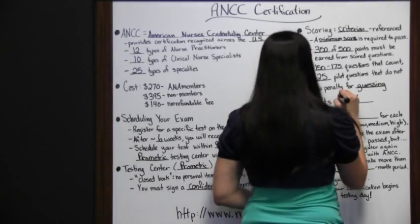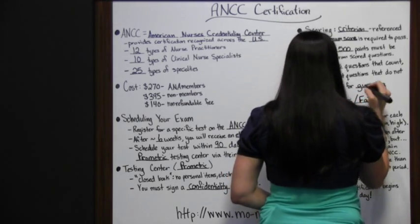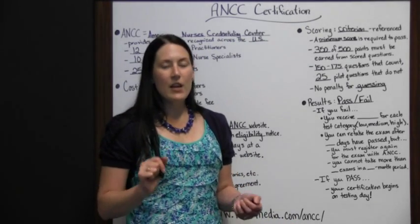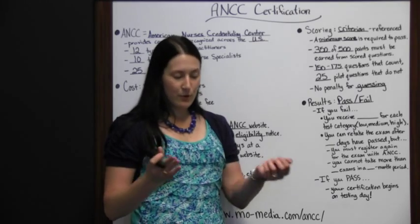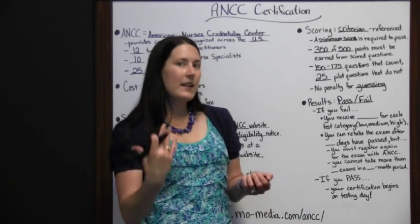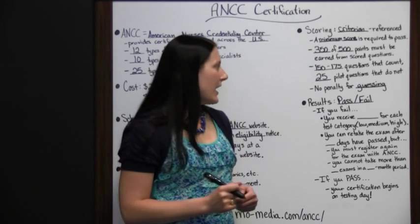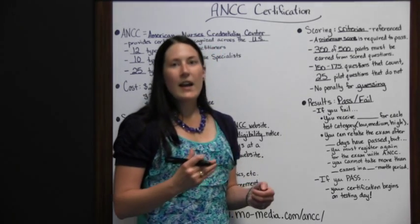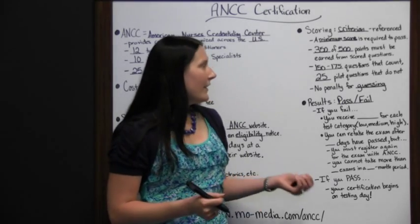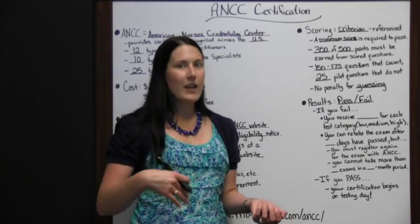Your results are given on a pass-fail basis. If you get 350 points, you pass. If you get 495 points, you also pass. Both students would receive the same certification — you don't get a higher certification for scoring higher on this test. So results are simply pass or fail: either you get your certification or you don't.